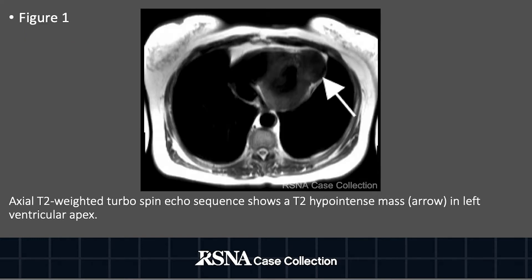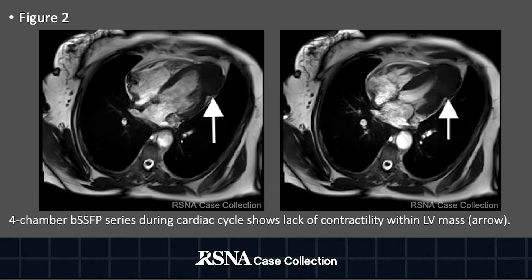Axial T2-weighted turbo spin echo sequence shows a well-circumscribed intramyocardial mass at the left ventricular apex that demonstrates predominantly low T2 signal intensity, an important feature. Balanced steady-state free precession series, acquired at different points during the cardiac cycle in the four-chamber plane, demonstrates that the mass is non-contractile.